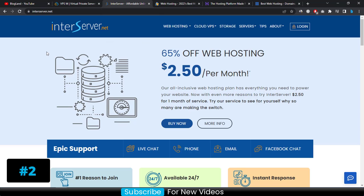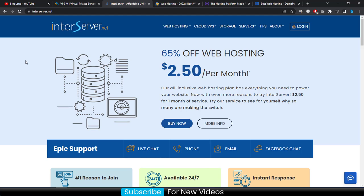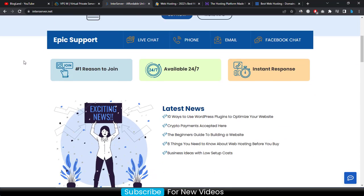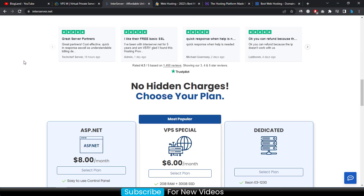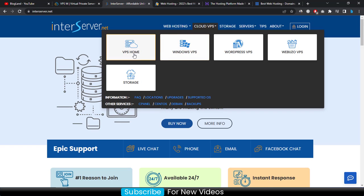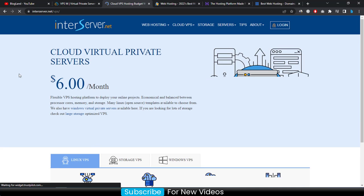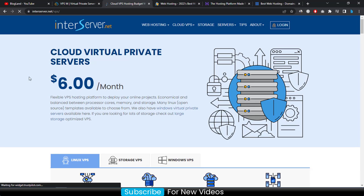Now let's move to the number two VPS provider in Europe, which is InterServer — in second place on our list. Click on the second link in the description and you will arrive at this page. It is also one of the cheapest and best VPS hosting providers in Europe. Go down to check its features, then click on 'Cloud VPS' and then 'VPS Home'.